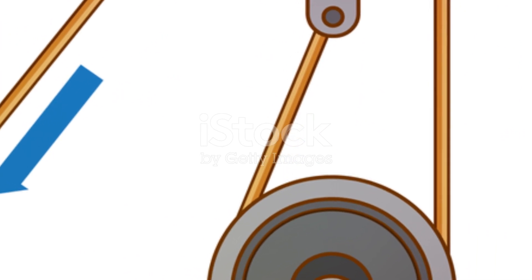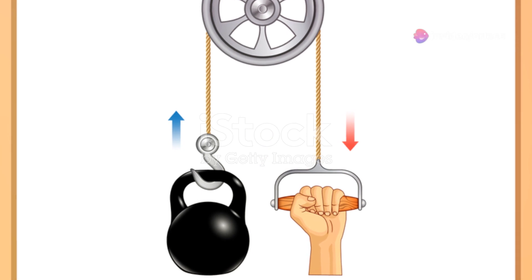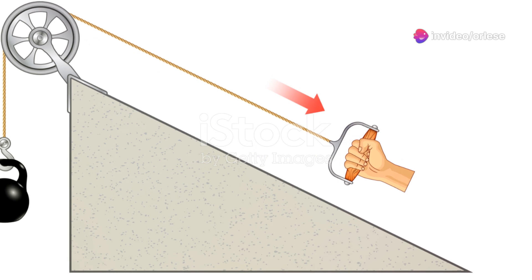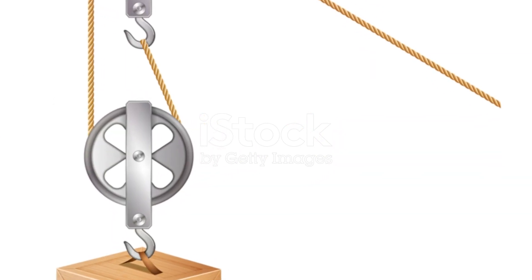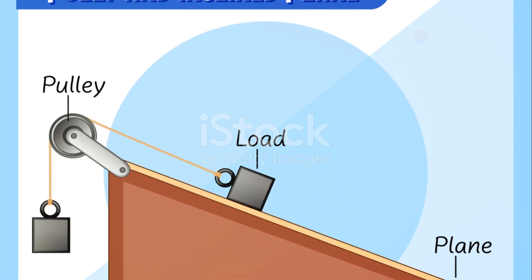Uncovering the power of pulleys — now let's shift gears and explore more about another simple machine: pulleys. Picture a flag being raised on a flagpole. The rope that you pull down to lift the flag up is actually a pulley system in action. The pulley changes the direction of the force you apply, making it easier to hoist the flag up high.